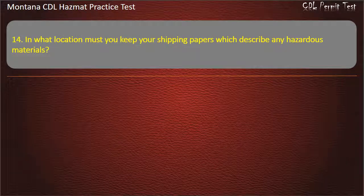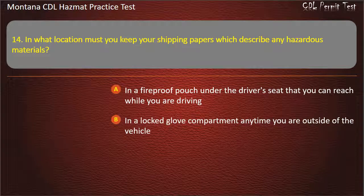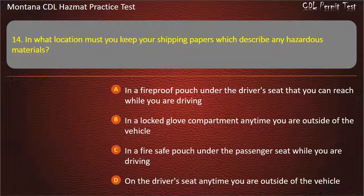Question 14. In what location must you keep your shipping papers which describe any hazardous materials? In a fireproof pouch under the driver's seat that you can reach while you are driving; in a locked glove compartment anytime you are outside of the vehicle; in a fire-safe pouch under the passenger seat while you are driving; or on the driver's seat anytime you are outside of the vehicle. Answer: On the driver's seat anytime you are outside of the vehicle.